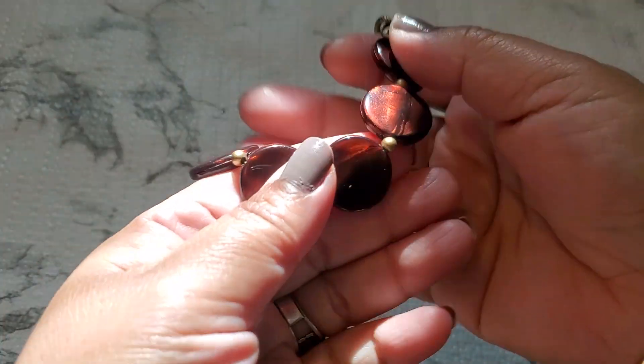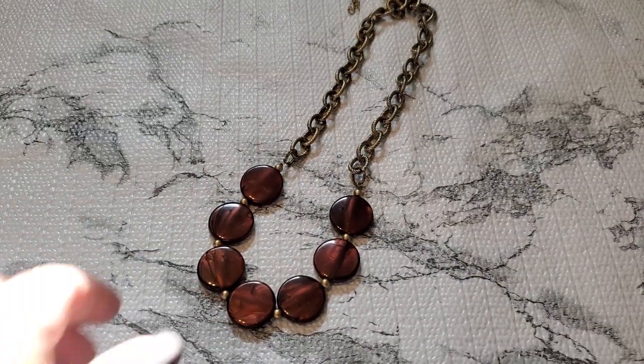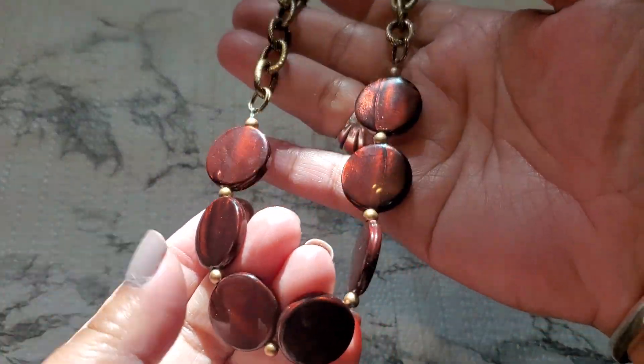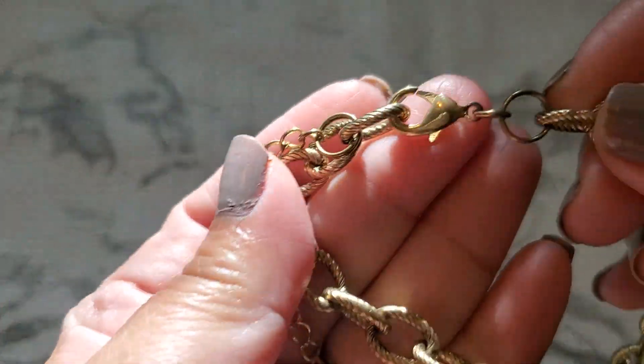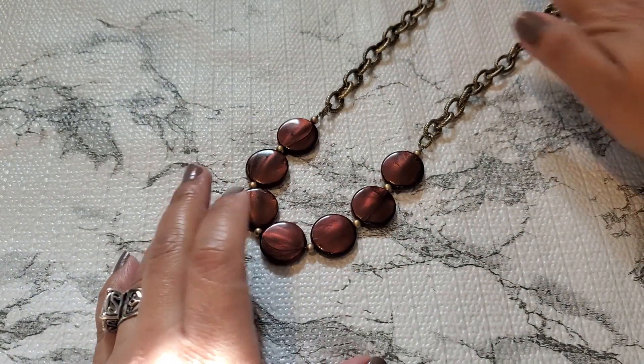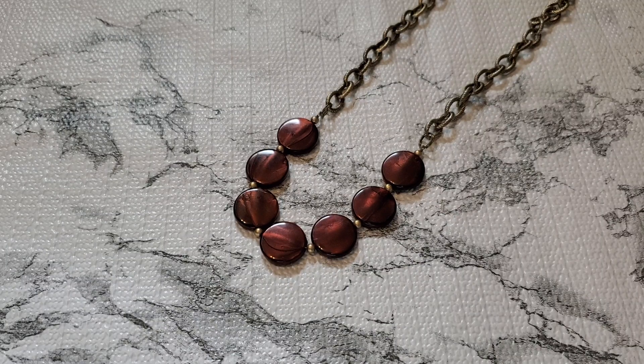Six dollars for number one — I think it's a great deal because it has the matching set. And then number two, this one is pretty — look at this! This is the lobster clasp, that's how the chain looks like. Number two is gonna be two dollars.